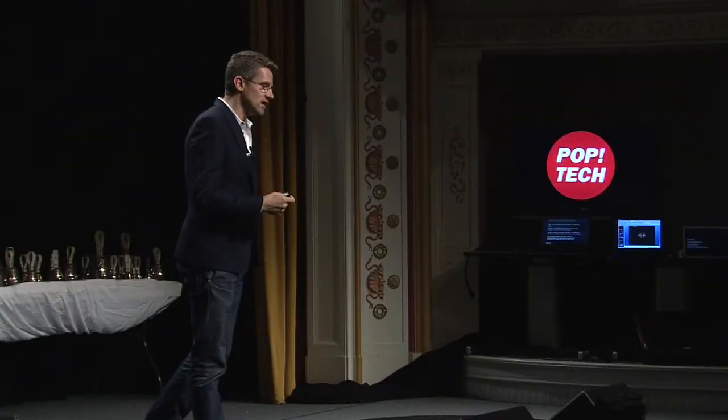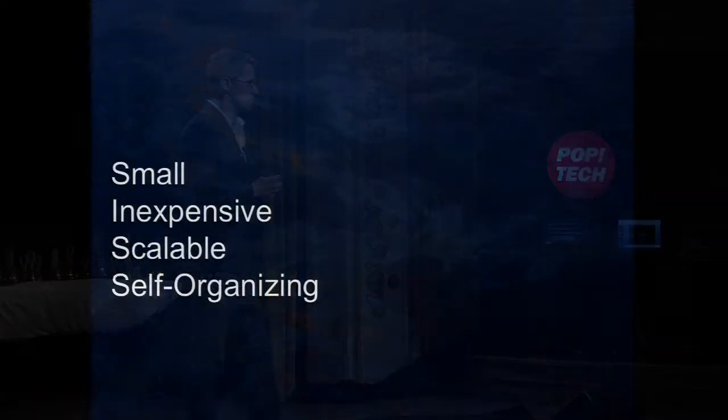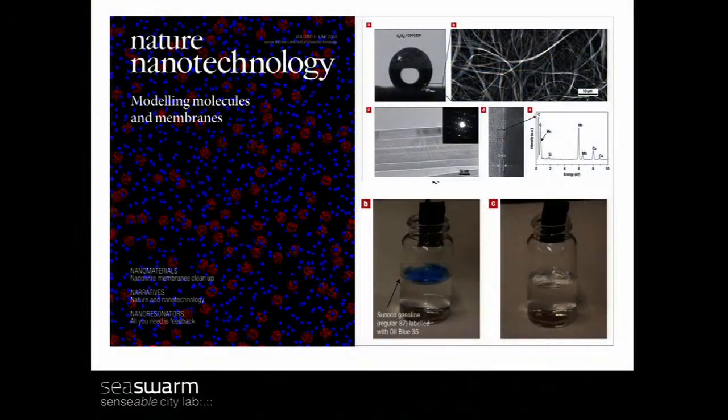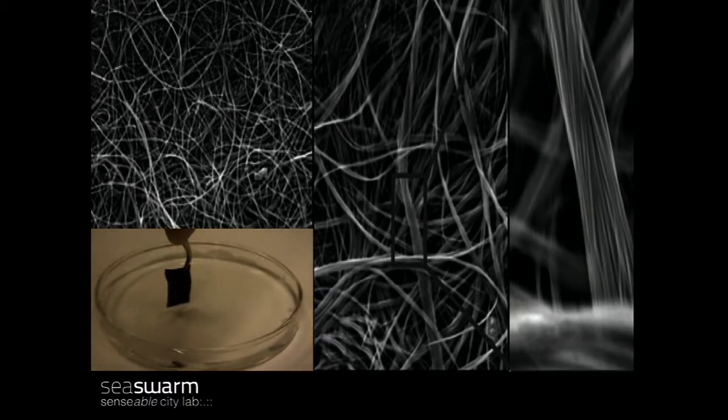The question we had in the lab was: is there any way we can create a small, inexpensive, scalable, and self-organizing system — a bit like collective systems with distributed intelligence — to address this problem. We started working with an interdisciplinary group at MIT, in particular with a professor called Stellaci, who developed a material that's actually able to separate oil from water. It's a nanomaterial — a kind of sponge that collects the oil and is hydrophobic, so it will not collect the water.